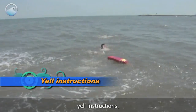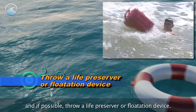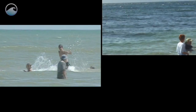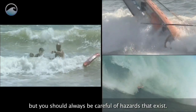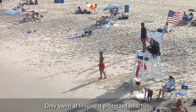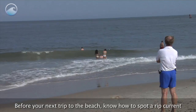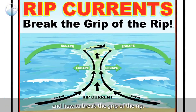Yell instructions, and if possible, throw a life preserver or flotation device. These things may help you save a life. The ocean can be a source of fun and excitement, but you should always be careful of the hazards that exist. Only swim at lifeguard-protected beaches. Before your next trip to the beach, know how to spot a rip current and how to break the grip of the rip.